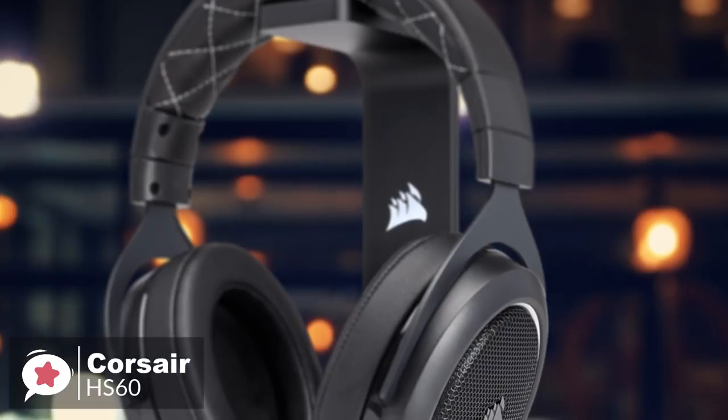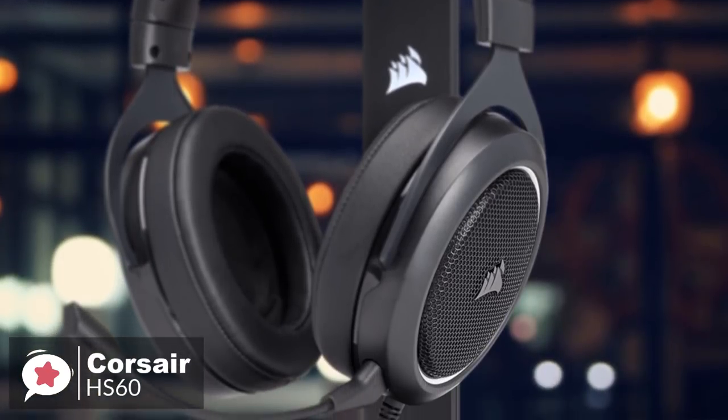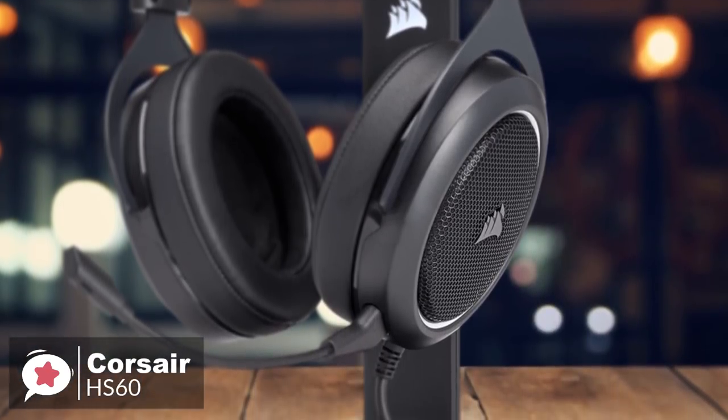To conclude, the Corsair HS60 is a great gaming headset that offers more value than most of the competitors in a similar price range. With the excellent build quality and audio performance, we think it's an ideal choice for the Xbox One user, and is one we would recommend.